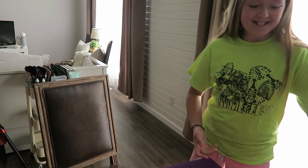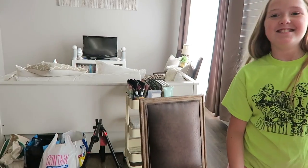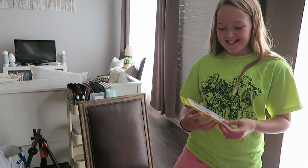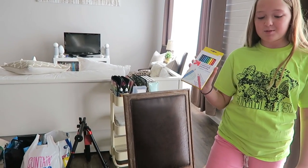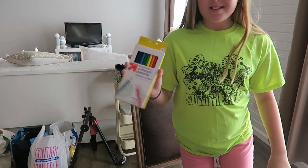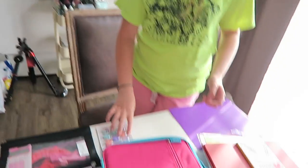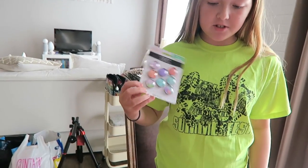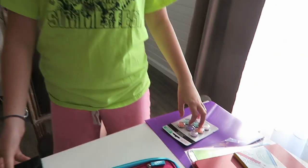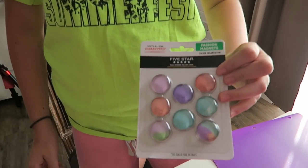Of course the sketchbook is pink — her favorite color is pink. And I've learned that her favorite animal is flamingos! I got colored pencils — these are the cheapest ones, like 50 cents at Target, the Up & Up brand. They're really nice because they're 50 cents and you use them all in one year. These are extra magnets for my locker — I decorate my locker. They're Five Star brand.